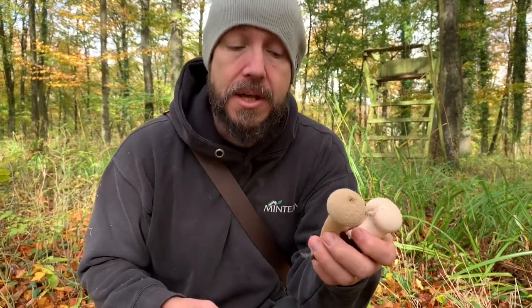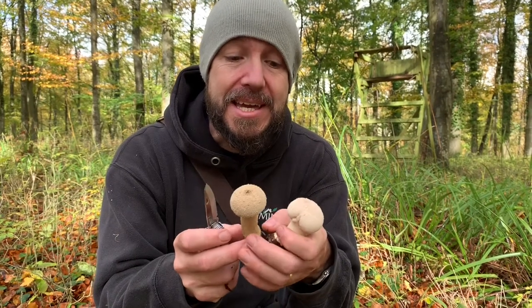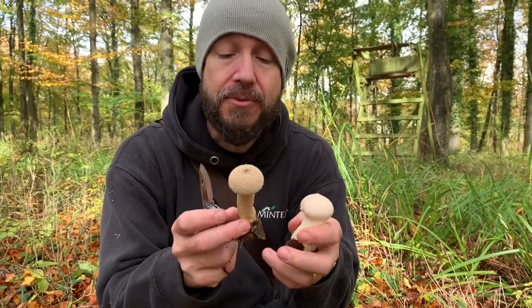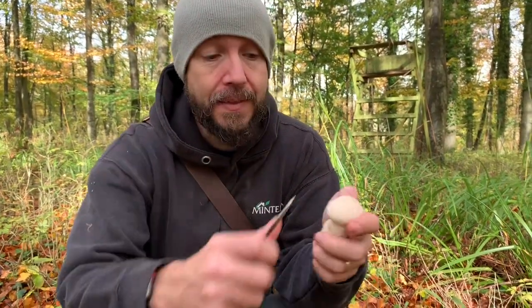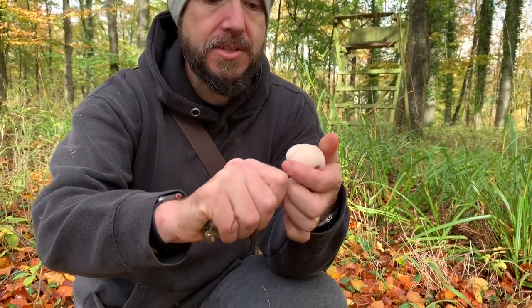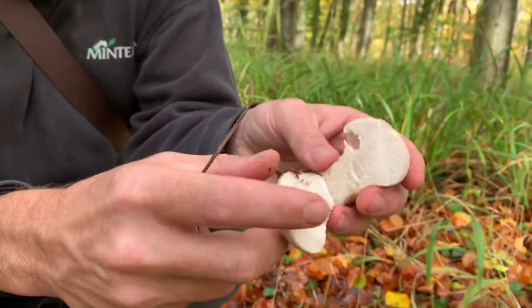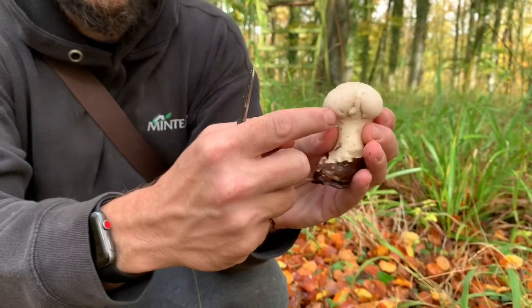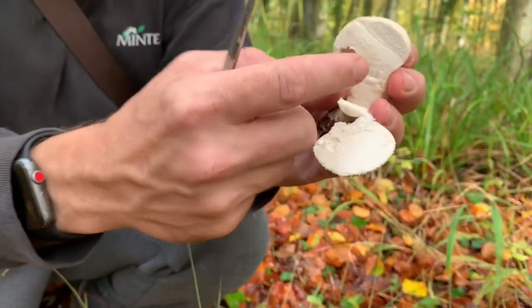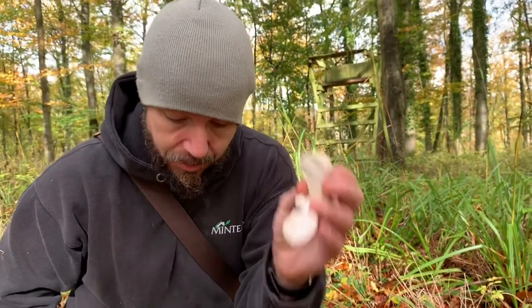There's one key trick to know if your puffball is edible: slice it in half. If the inside is clear white, fleshy, and solid — that's where it's been nibbled at so don't worry about that little gap — but if it's clear white and fleshy and solid, you've got a lovely edible puffball.